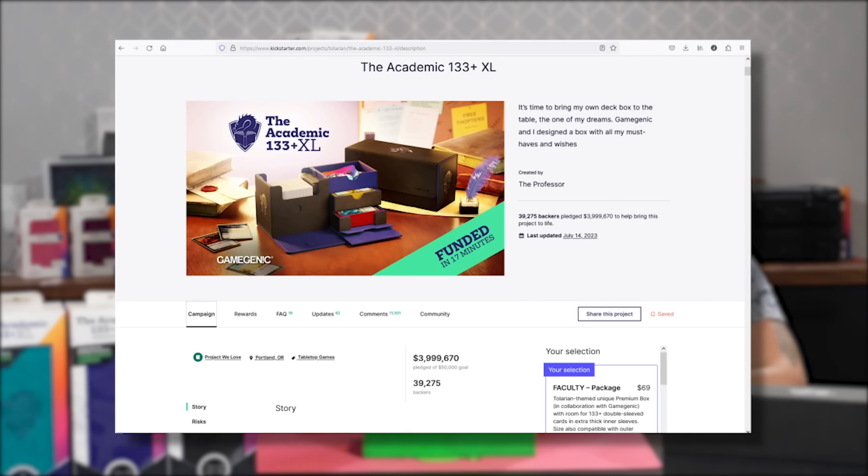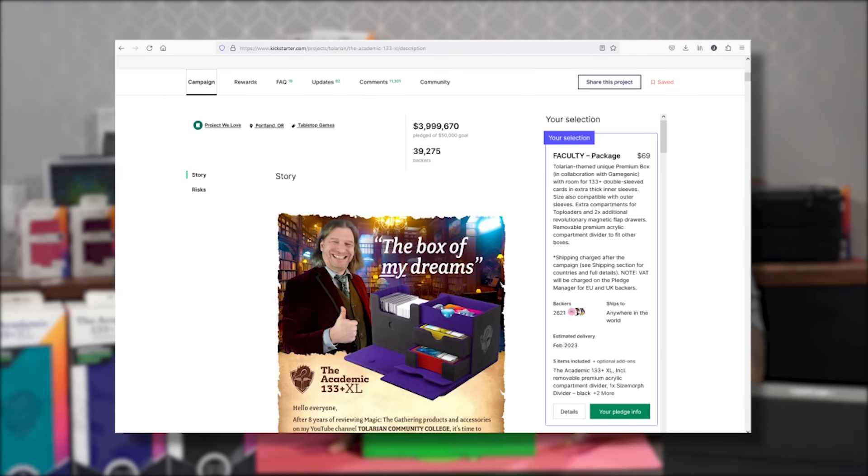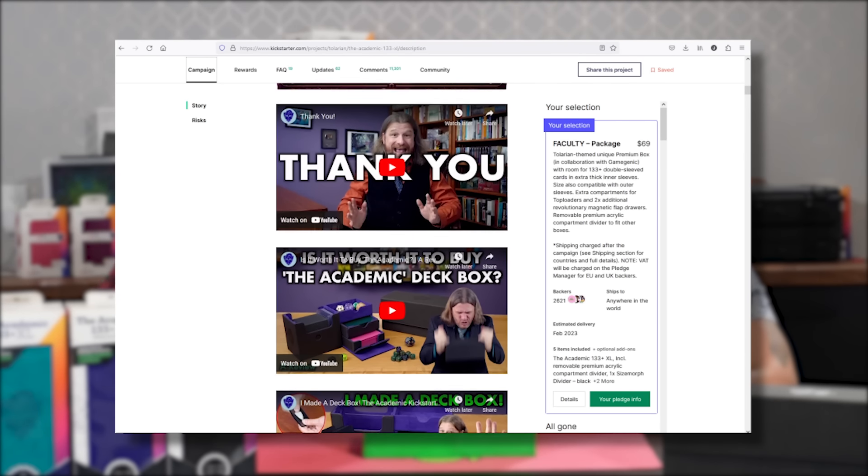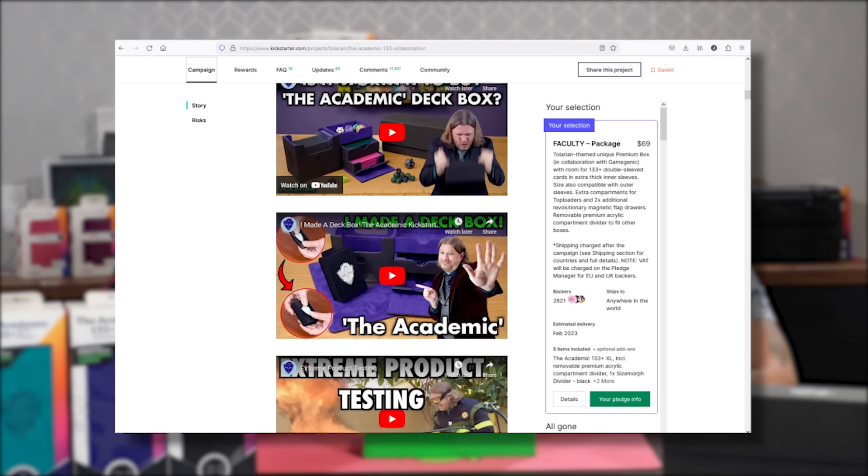So last summer, Gamegenic and the Professor at Tellurian Community College came together to design this product, the Academic. There was a Kickstarter for it initially that was hugely popular, raised about $4 million. It holds a deck and all of your accessories in one box — or the 266, which holds two decks, with all the tokens and accessories inside.